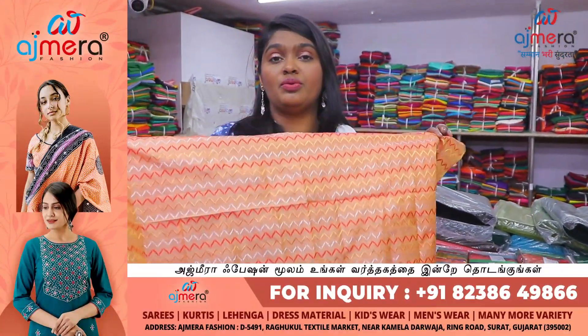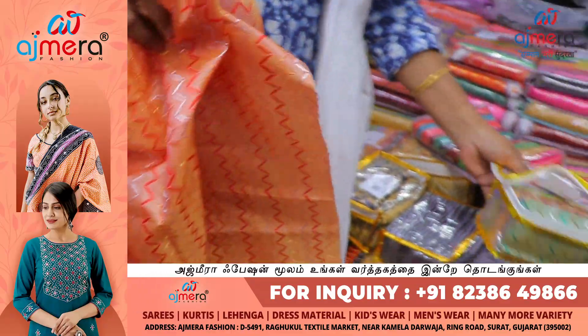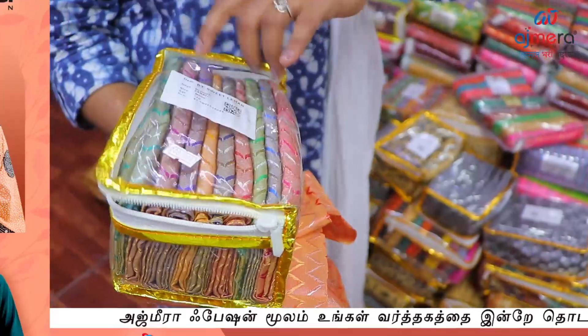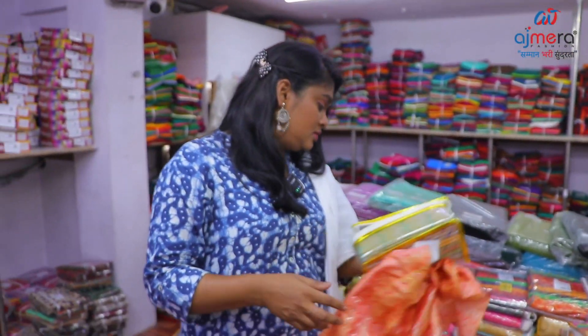You have the brocket blouse in different colors and designs. Now if you look at the design, you can see 1, 2, 3, 4, 5, 6, 7, 8, 9, 10 — so there are 10 colors.